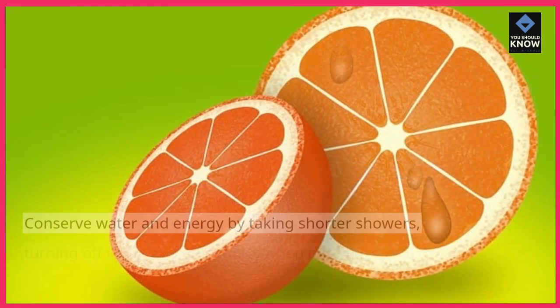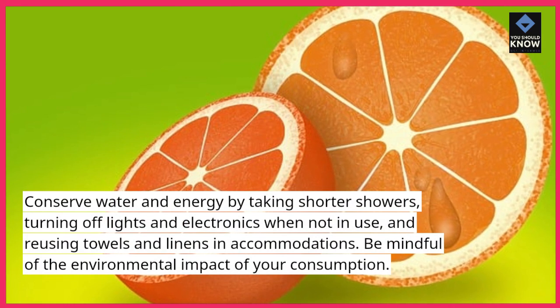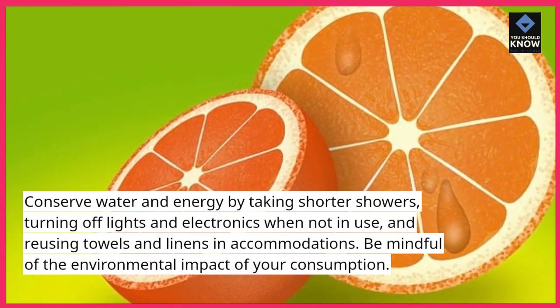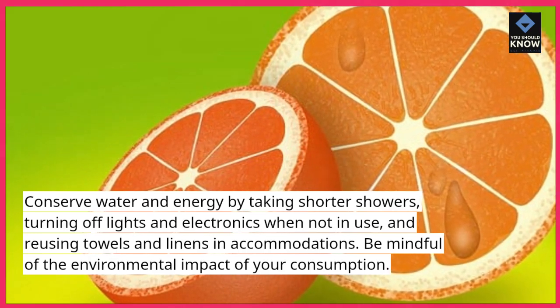Conserve water and energy. Conserve water and energy by taking shorter showers, turning off lights and electronics when not in use, and reusing towels and linens in accommodations. Be mindful of the environmental impact of your consumption.